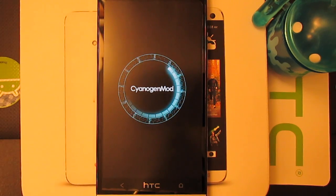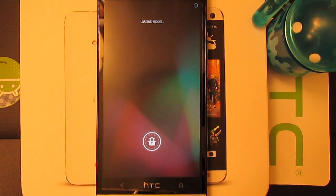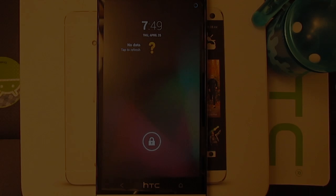What's up guys, I'm going to be showing you the CyanogenMod 10.1 alpha build on the AT&T HTC One.